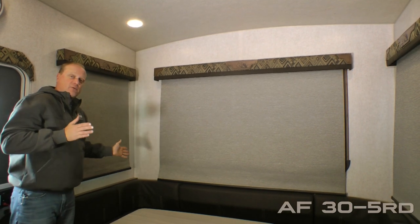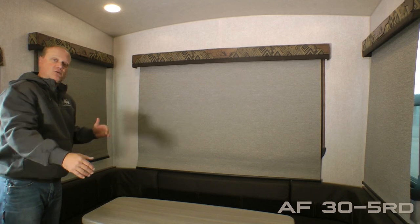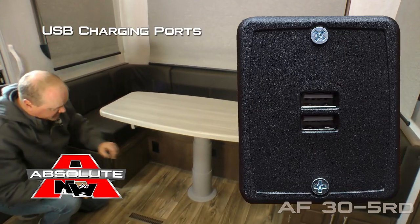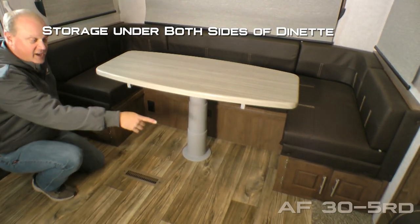Here in the rear dining area, you're going to find three large view windows that give you that great panoramic view. Also, a family size U-shaped dinette with carousel table, USB charging ports, 110 outlets, and storage under either side of the dinette.